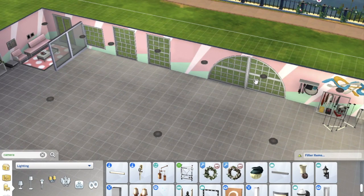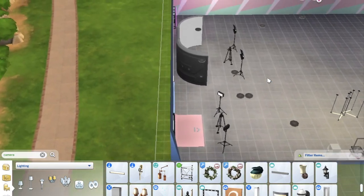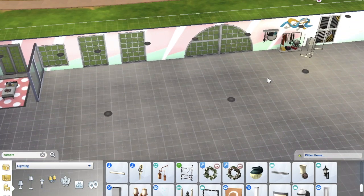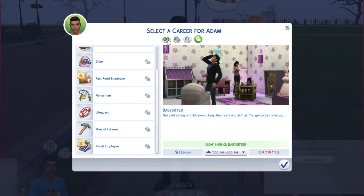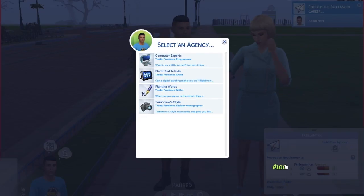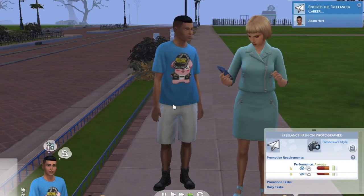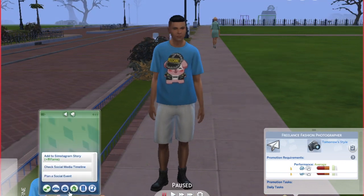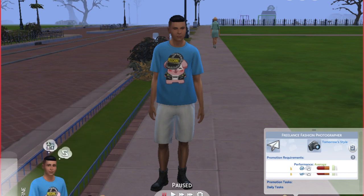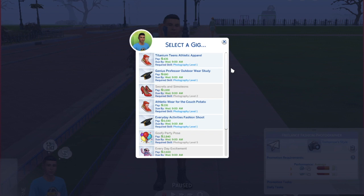Now moving on to the new fashion photography career. It's actually under the freelancer career, so you need to join the freelancer career first and then select the Tomorrow Style agency. Once you join, you won't automatically get work — you need to go on your sim's phone and click 'Check for Gigs.' A menu will pop up letting you select from many different gig options. Make sure to read the descriptions carefully because they tell you what you need to do.